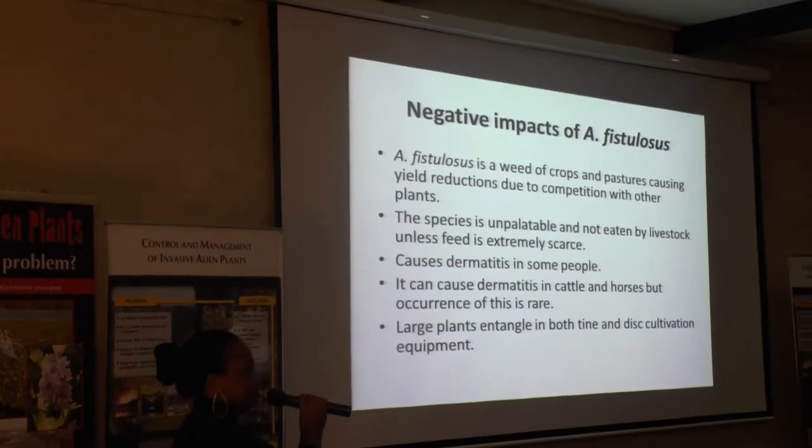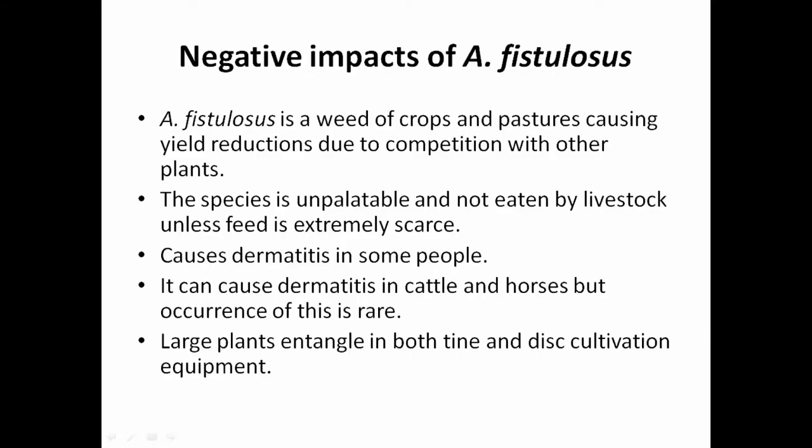The species is unpalatable and not eaten by larvae unless feed is extremely scarce. It causes dermatitis in some people. It can also cause dermatitis in cattle and horses, but it's not likely. Large plants can tangle in tiny cultivation equipment.